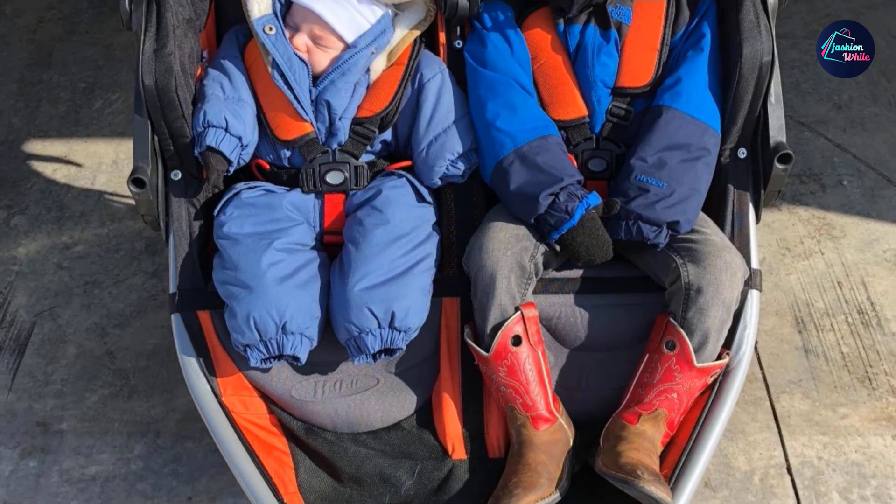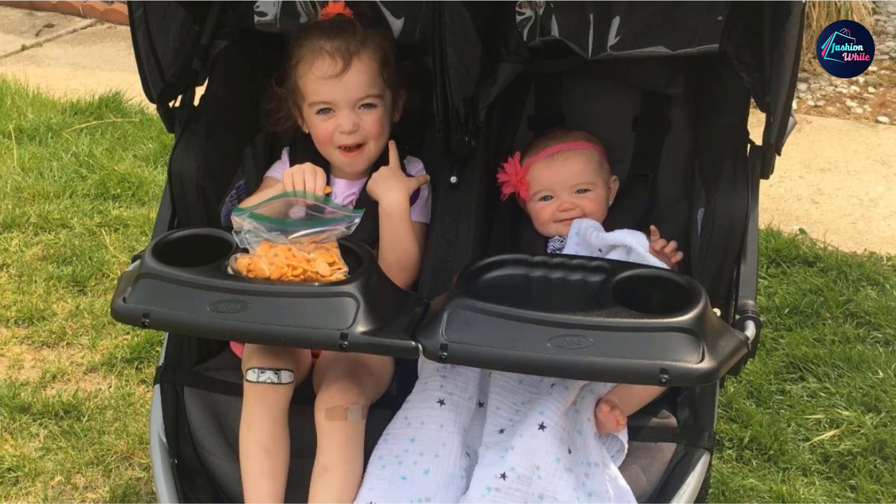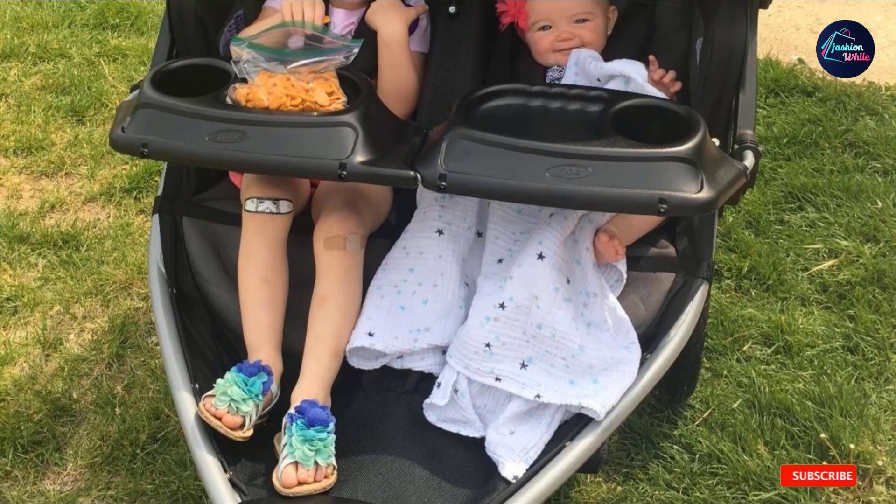The children can sleep, look at the birds and the beautiful nature, and just be entertained while you run your day-to-day errands. Whether you are a mother or a father, you can completely get all your tasks done.